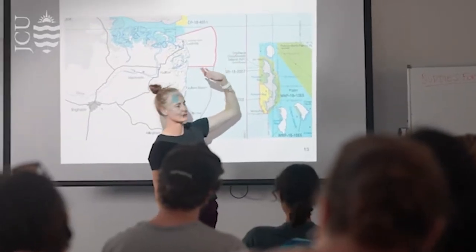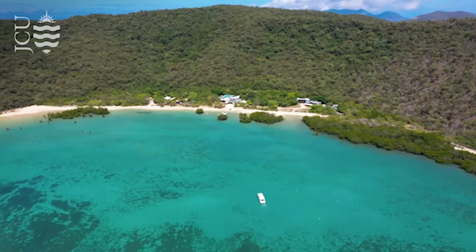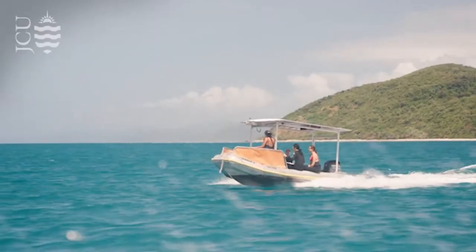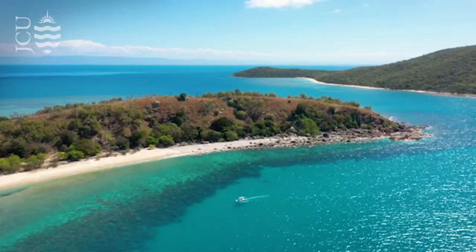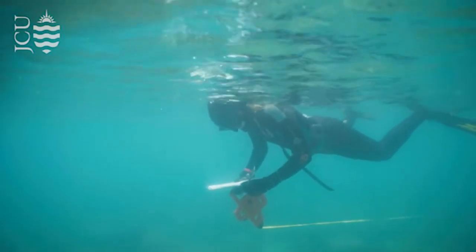Orpheus Island was definitely my first proper experience of what the life and actions of a marine biologist could be like, and it enhanced my desire to embrace that field even more. I definitely recommend anyone interested in marine biology to take a course and go to Orpheus, because it sets the scene of what you want to do later. It's also very nice to be interactive with your lecturers outside the classroom — going diving with them is an experience that I think is beyond valuable and fun.